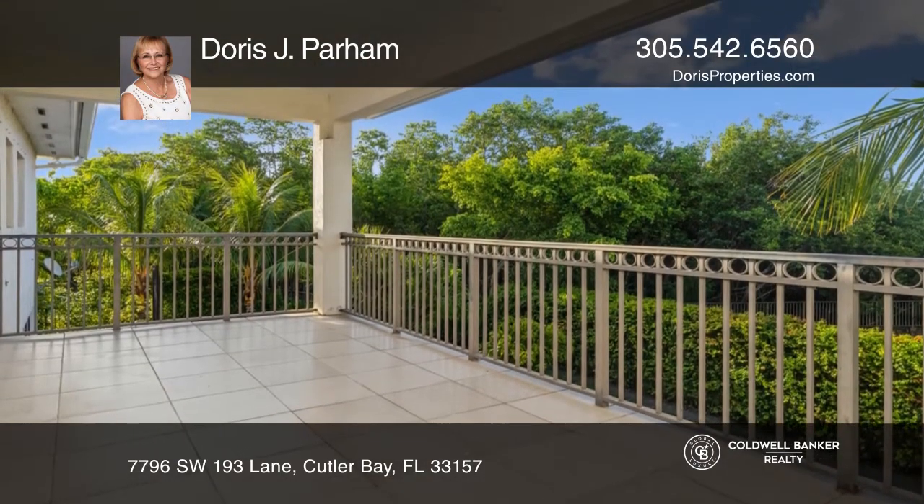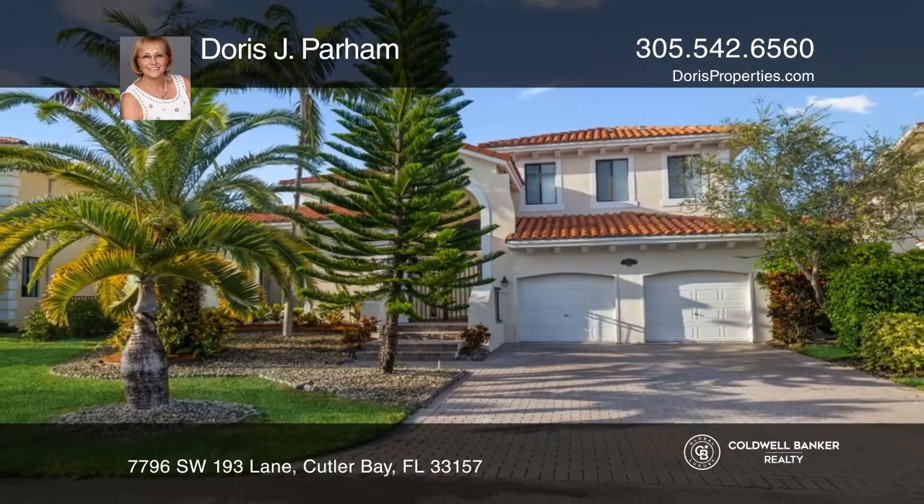Ready to take the next step in obtaining your future home? Contact Doris J. Parham to find out how.